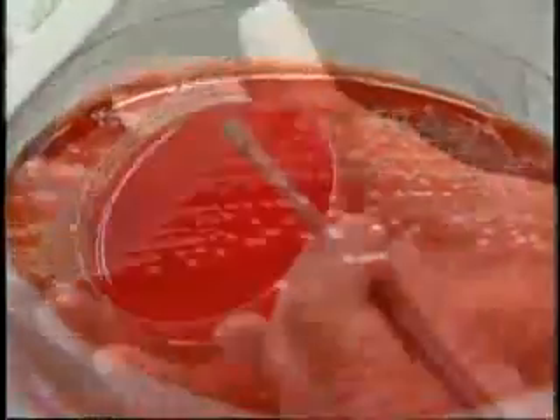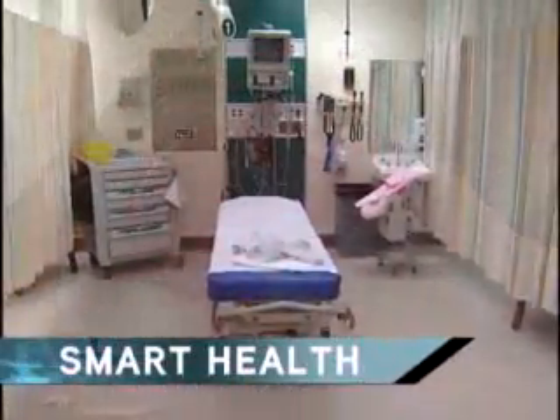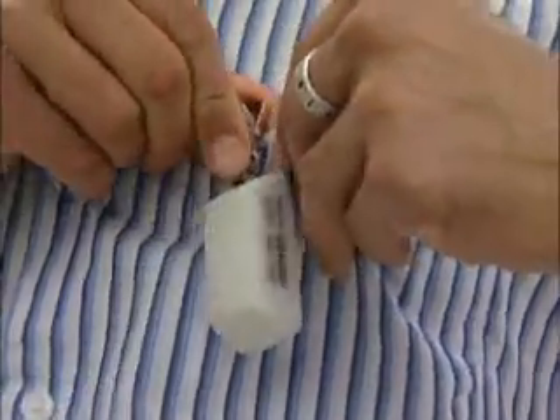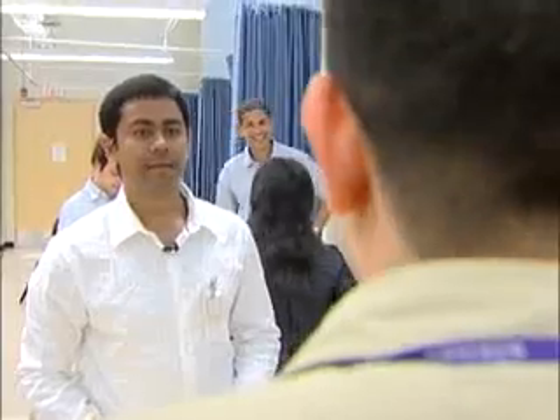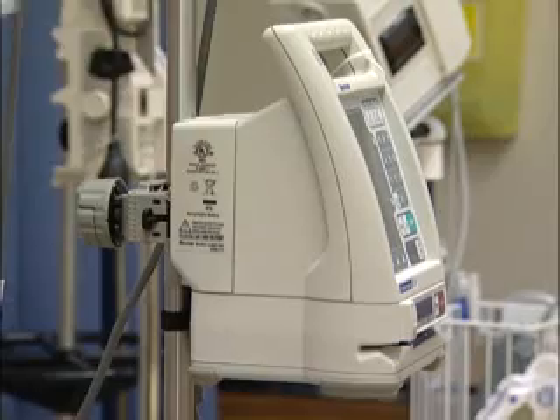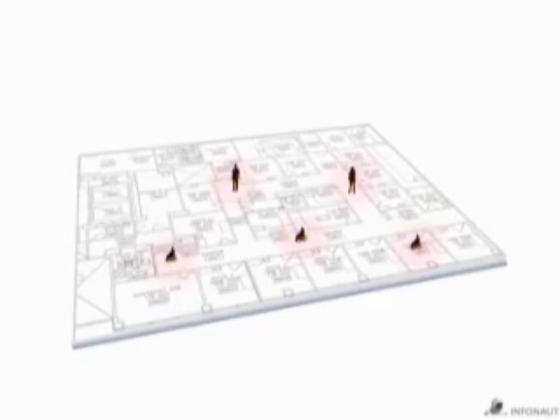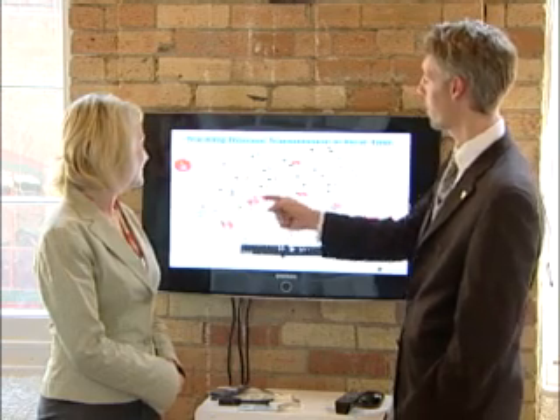When deadly superbugs like C. difficile or MRSA start spreading through a hospital, it's a race to stop it. And this little tag could help. Electronic tags are attached to staff, patients, and equipment. Each tag sends out a signal that is tracked in real time. The system was created by Canadian company Infonaut.